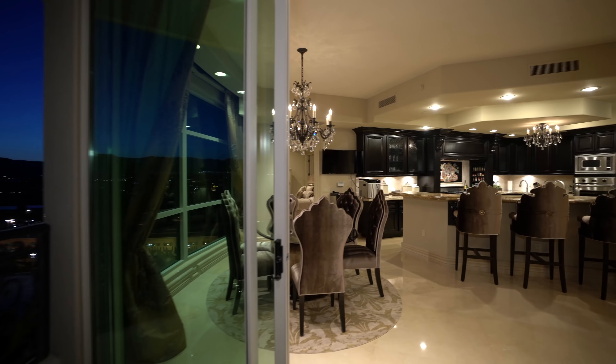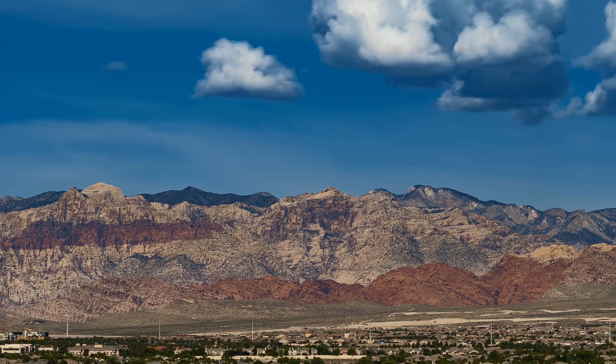In proximity to entertaining spaces, bedroom 4 makes ideal guest quarters. Through either of two huge sliding doors is the mountain-facing terrace. However spectacular the strip is at night, the hills of Red Rock come alive every morning, and weather rolls over the spring mountain range in the afternoon.